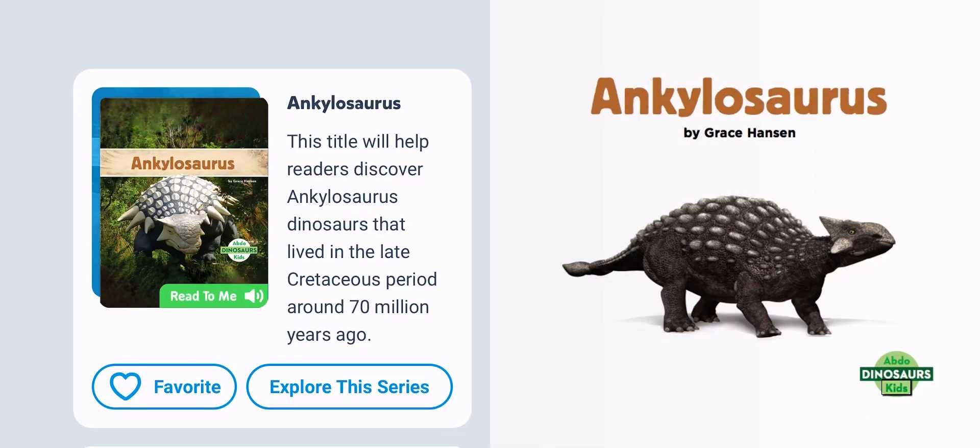Abdo Kids. Dinosaurs. Ankylosaurus by Grace Hansen. Abdo Publishing Company.